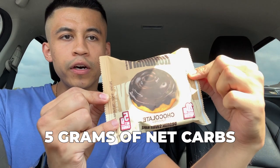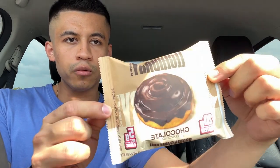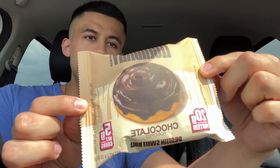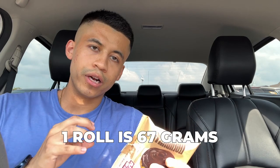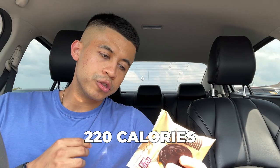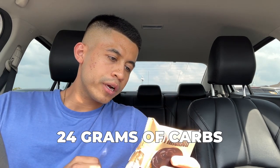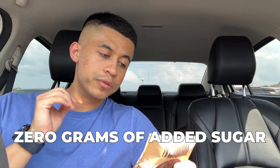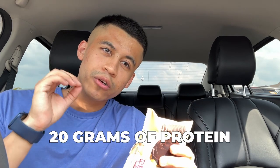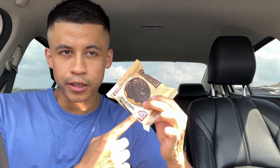It has 20 grams of protein and 5 grams of net carbs, with the protein chocolate pastry in the main picture. In terms of nutritional content, one roll is 67 grams. There are 220 calories in the entire serving, 12 grams of fat, 24 grams of carbs — from that there are 9 grams of fiber and less than 1 gram of sugar, 0 grams of added sugar, and a whopping 20 grams of protein.